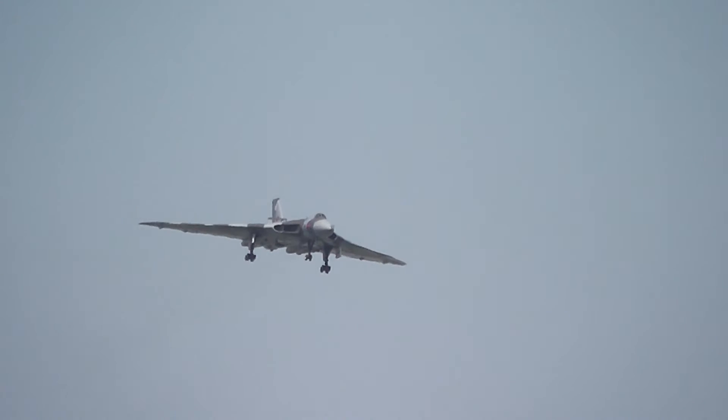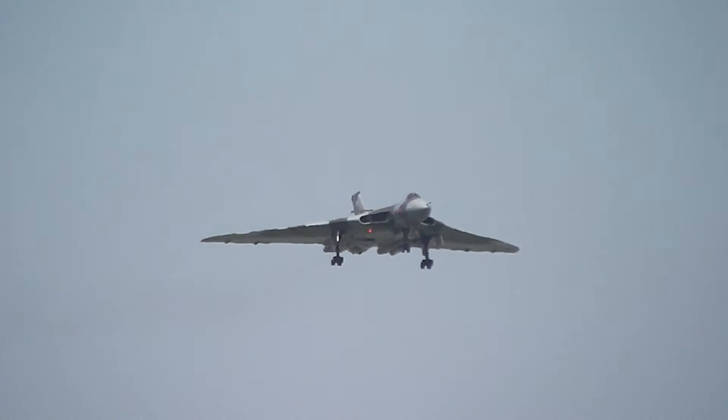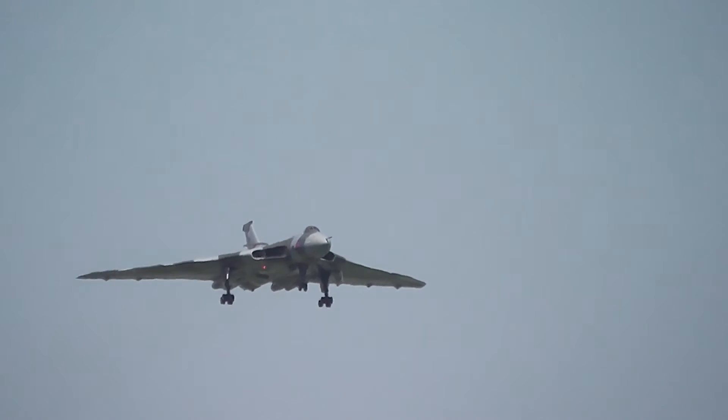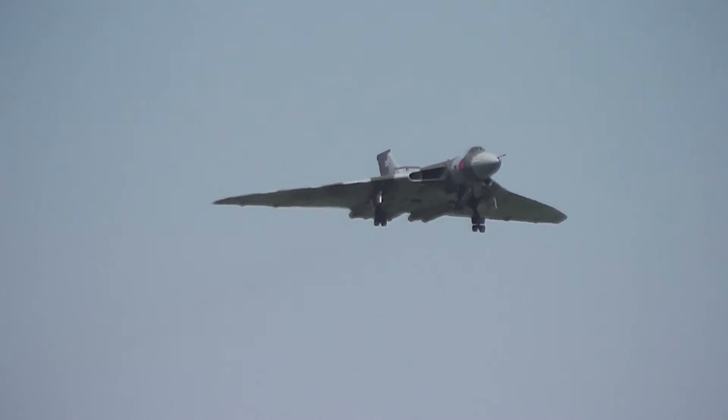As we see the aircraft now with the wheels down, we're approaching the end of the display. Bill's going to raise the undercarriage shortly, and new for this season they'll be doing a 90-degree left turn onto the B-axis to depart.